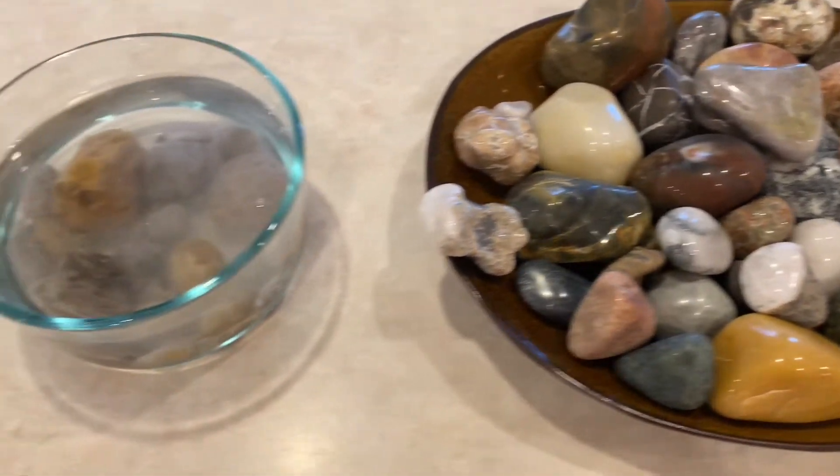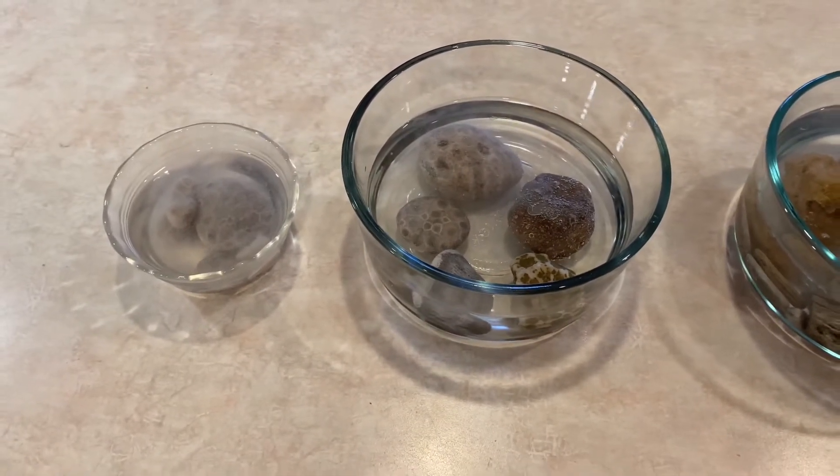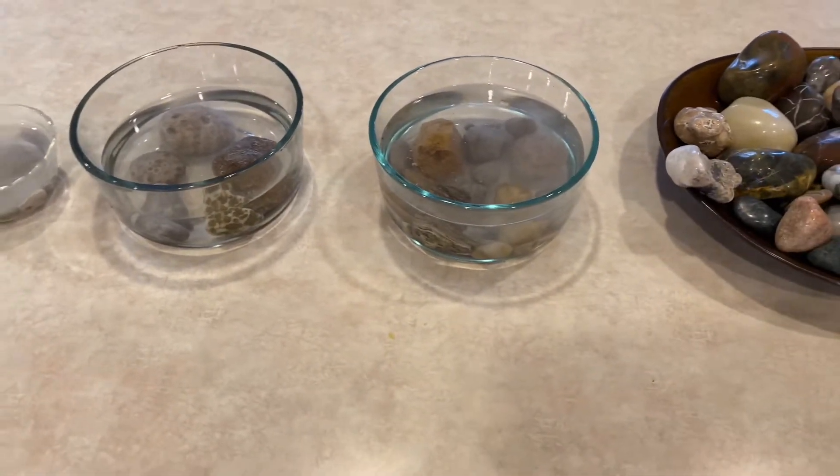I'll let you guys know how this works out. I'm gonna give this about a day, soak them, see how they go — maybe another day, I don't know — and then we'll get those in the tumbler. All right guys, have a super day, until next time!